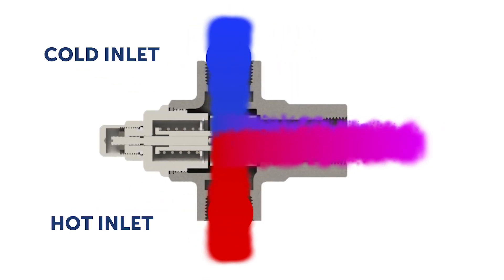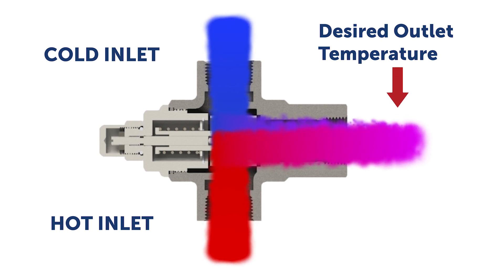Innovatively designed, these TPVs can also be used in mixing applications where controlled outlet temperature is required, modulating between hot and cold inlet ports to produce the desired outlet temperature.